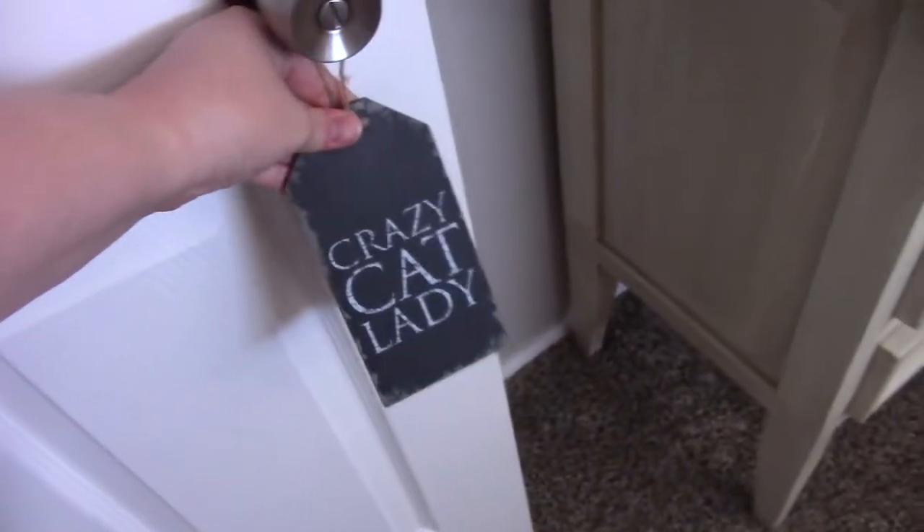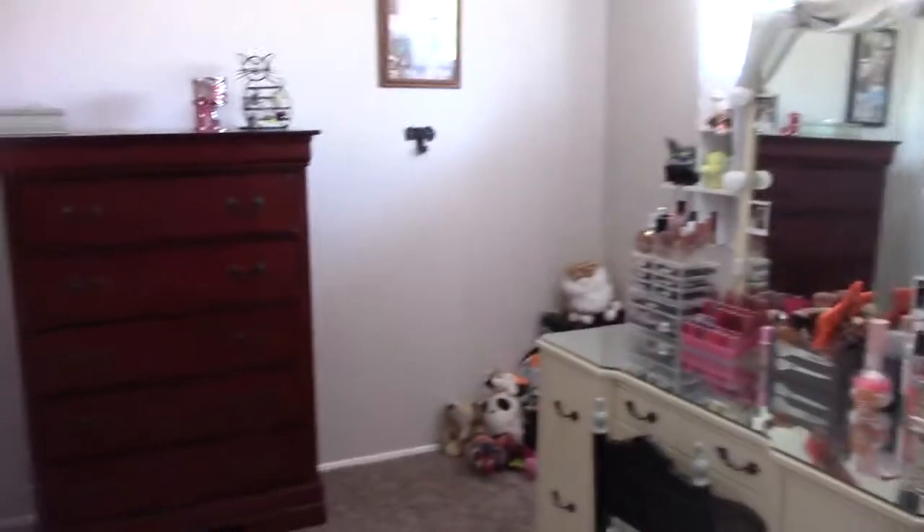Welcome to the room of the crazy cat lady. My partner and I have a master bedroom, but this is the room I get ready in. I'll show you around.